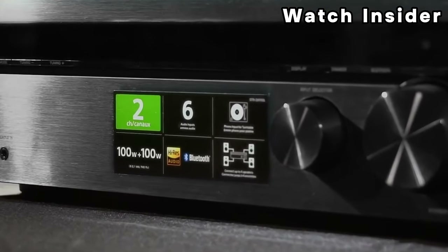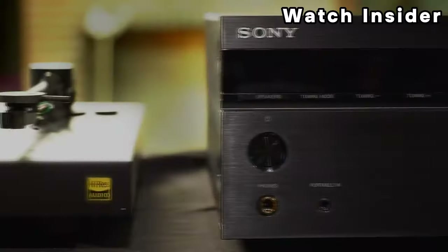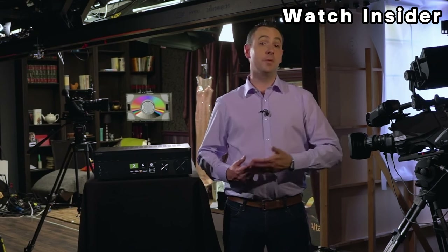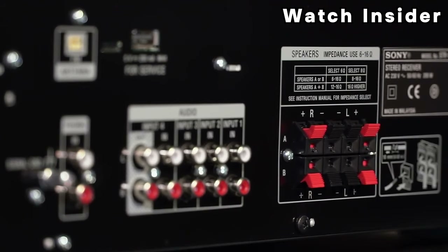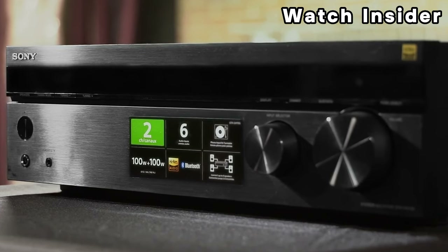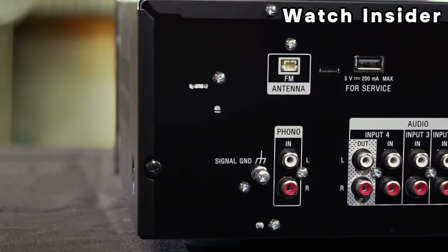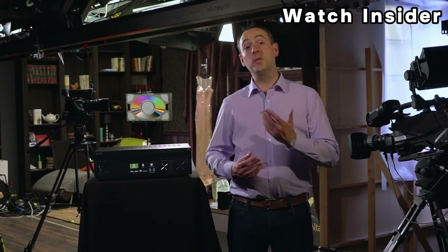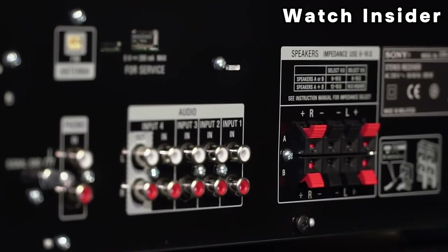Equipped with multiple HDMI inputs and one HDMI output, allowing you to connect various audio and video sources such as Blu-ray players, gaming consoles, and more. Supports 4K Ultra HD, HDR (High Dynamic Range), and HDCP 2.2 for enhanced video quality and compatibility with modern 4K displays. The STR-DH590 includes Digital Cinema Auto Calibration, which helps optimize audio settings based on your room's acoustics. Built-in Bluetooth capability allows you to stream audio wirelessly from compatible devices such as smartphones and tablets.